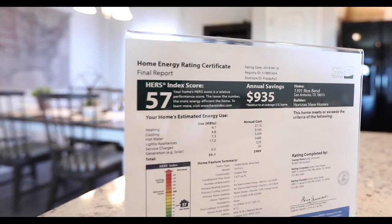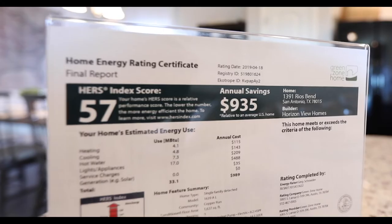When you purchase a home, there are two things: the initial price and then the cost of living in it. We've got you on both. The initial price is affordable, and because every home is energy efficient, you're going to be saving about $80 to $100 a month on your electric bills.